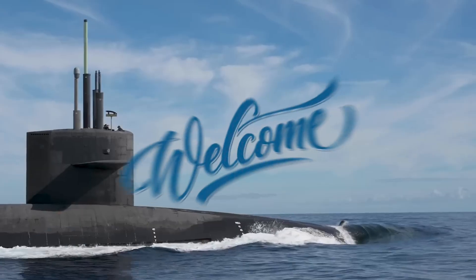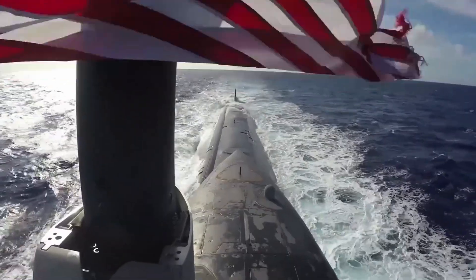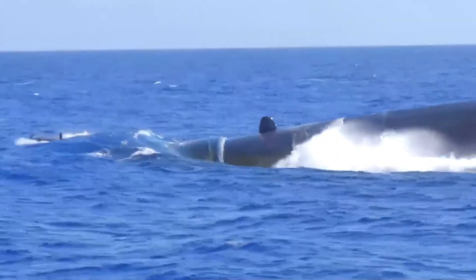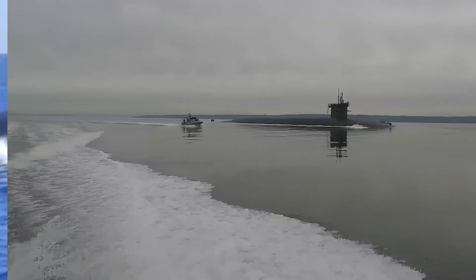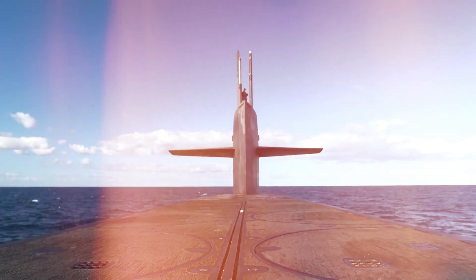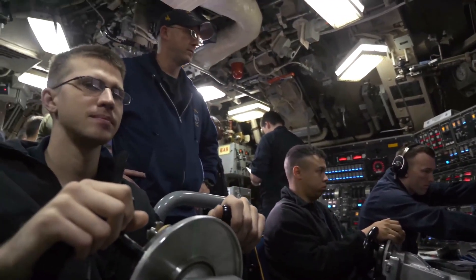Hello, everyone, and welcome aboard. Today, we're embarking on an incredible journey beneath the waves as we explore how submarines, these titans of the deep, manage to traverse the world's most tumultuous waters with remarkable ease. What makes these vessels so stable and efficient in conditions that would toss any ordinary boat around? Let's dive in and uncover the secrets behind the incredible engineering of submarines.